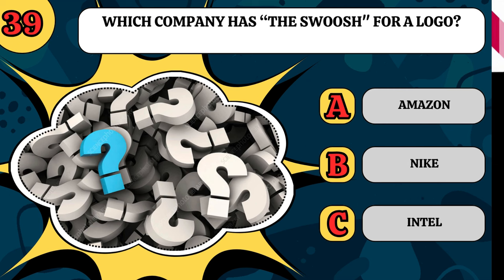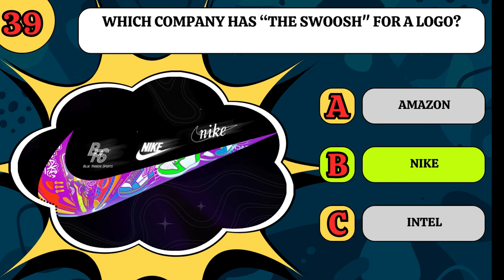Which company has the swoosh for a logo? Is it Amazon, Nike, or Intel? It's Nike.